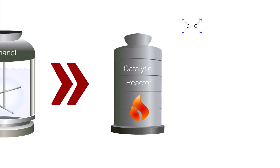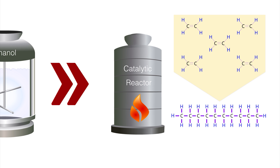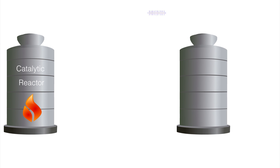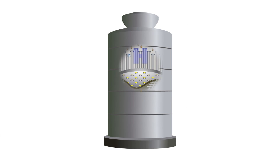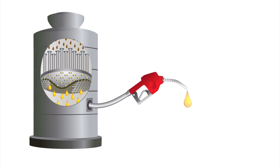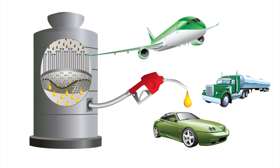The ethylene molecules are chemically combined to make larger hydrocarbon molecules that are similar in size to those that compose fossil fuels. Finally, the hydrocarbon molecules are saturated with additional hydrogen to make biofuels that are chemically equivalent to fossil fuels and can be used in existing car, truck, and aircraft engines.